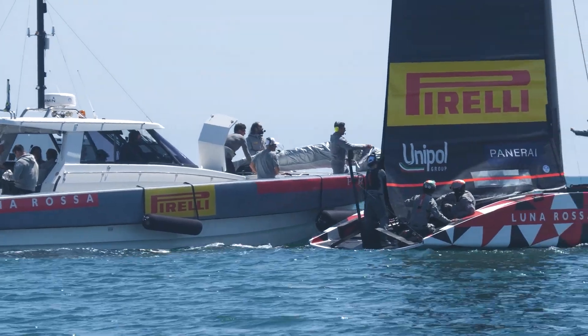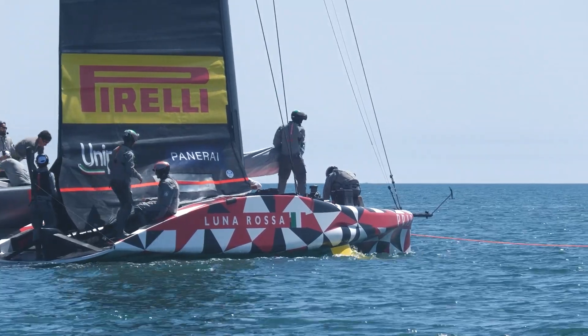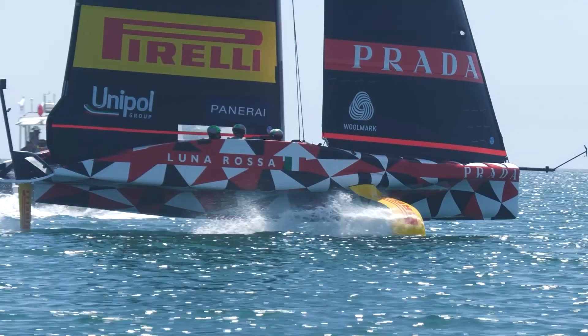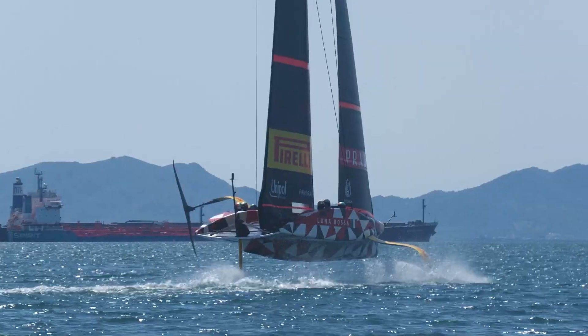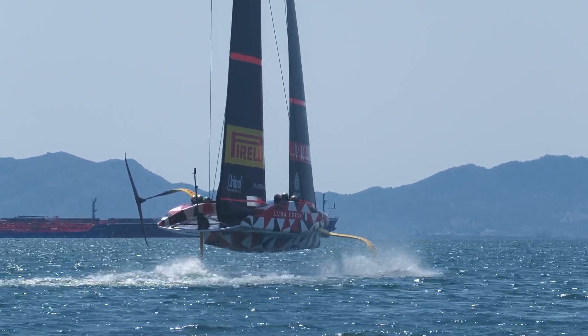We're here with Guenolé Pernat, responsible for mast and rigging and control system in the design team here at Luna Rossa. Guenolé, you were on the joyride today. Can you give us your feeling about how that was?